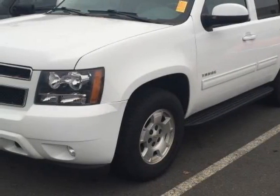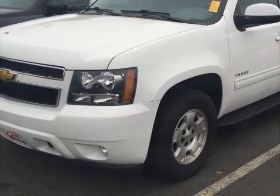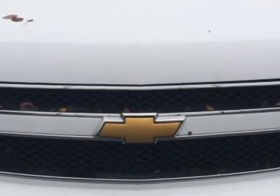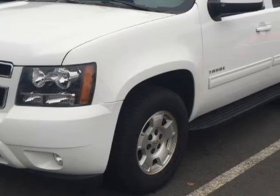Come take a look at this 2014 Chevrolet Tahoe. This Tahoe has just under 49,500 miles. For your protection, a service contract is available.